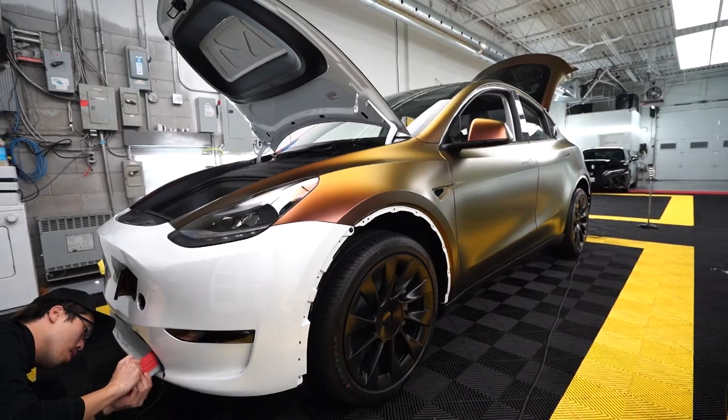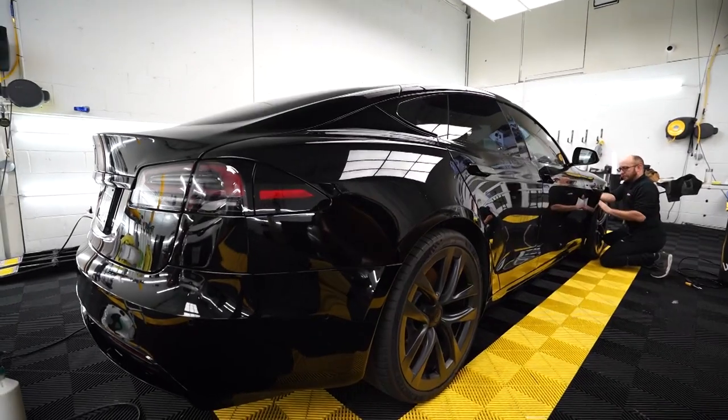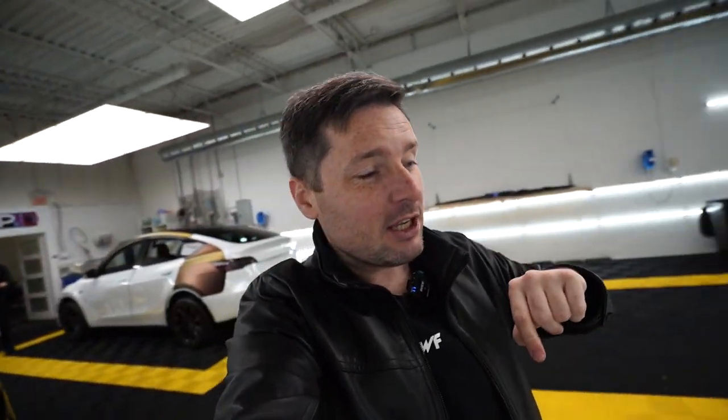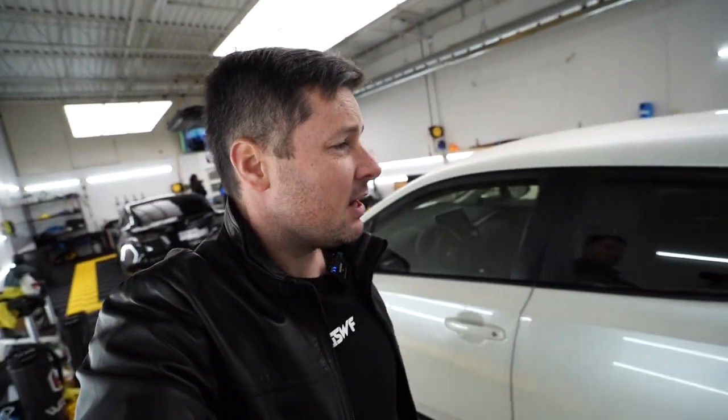Thank you very much, Richard — it was a pleasure to meet you. Inside the shop there are a few Teslas: one is in for a color-change wrap and another for paint protection film installation. There's also a rental Toyota which is used specifically for PPF training, since they don't use customer cars for training.